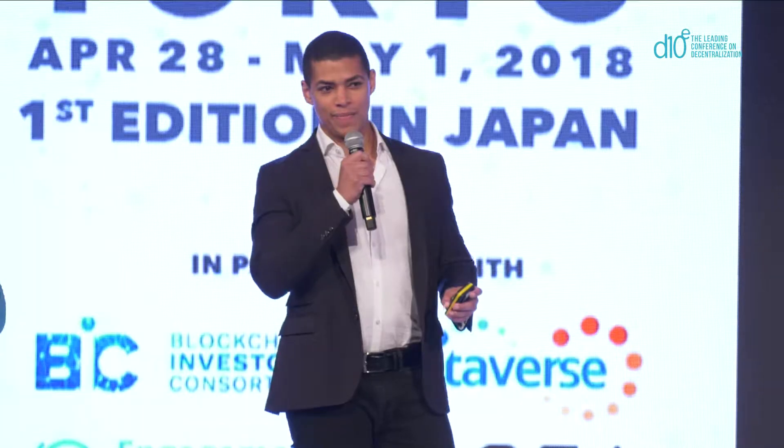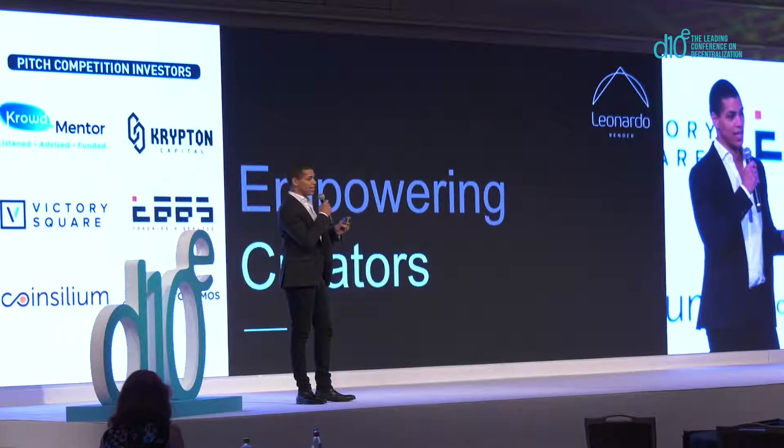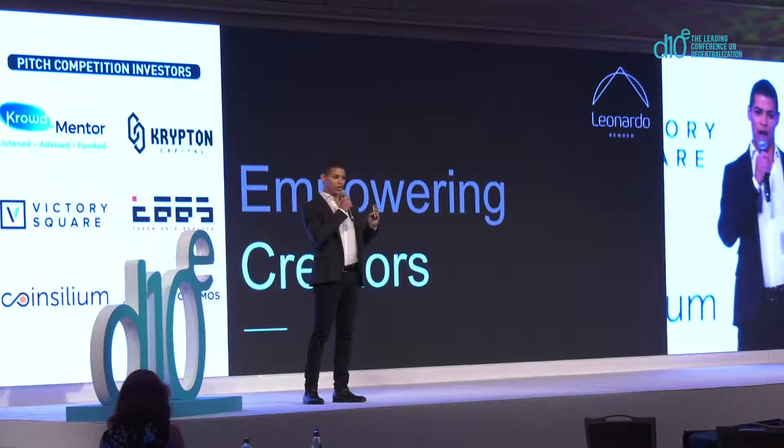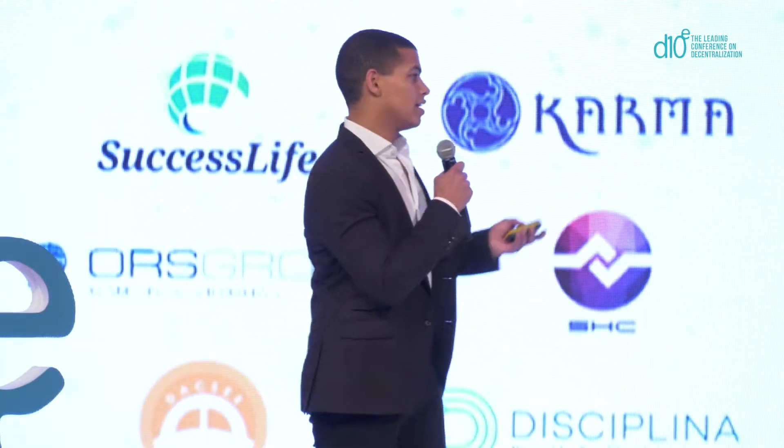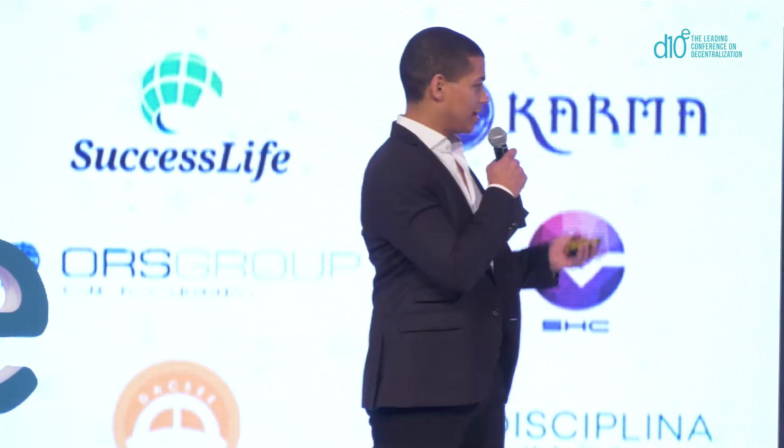Hi everyone. Thank you for the warm round of applause. My name is Delon Demetz, and I am very proud to say that I run strategy for Leonardo Render, the fastest, simplest, and most affordable cloud-based graphical rendering solution on the planet. Today I'm going to answer three questions: first, what is rendering? Second, the problems with rendering in 2018. And lastly, what the solution is — Leonardo Render.